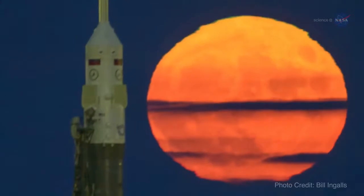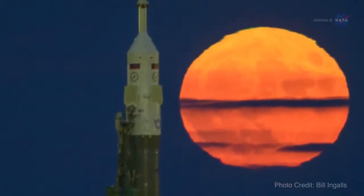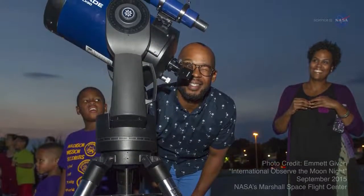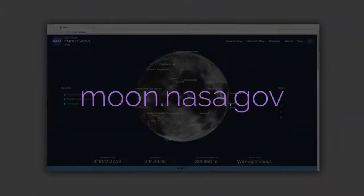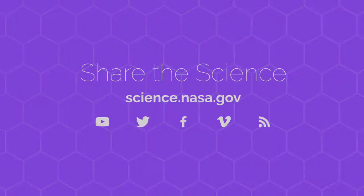Sometimes the celestial rhythms sync up just right to wow us. Heed your calendar reminders. On the three dates marked, step out into the moonset or moonrise and look up for a trilogy of sky-watching treats. To learn more about the many wonders of the moon, go to moon.nasa.gov. For more on the many sky-watching events to be found throughout the year, visit science.nasa.gov.